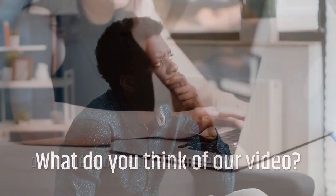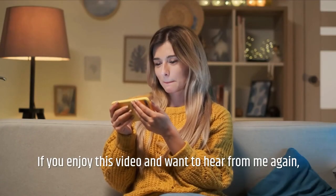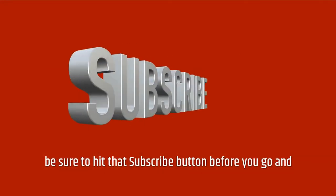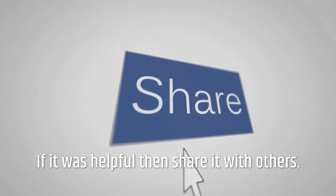What do you think of our video? Let me know in the comment section below. If you enjoyed this video and want to hear from me again, be sure to hit that subscribe button and press the bell icon to get notifications about our new videos. If it was helpful, share it with others.